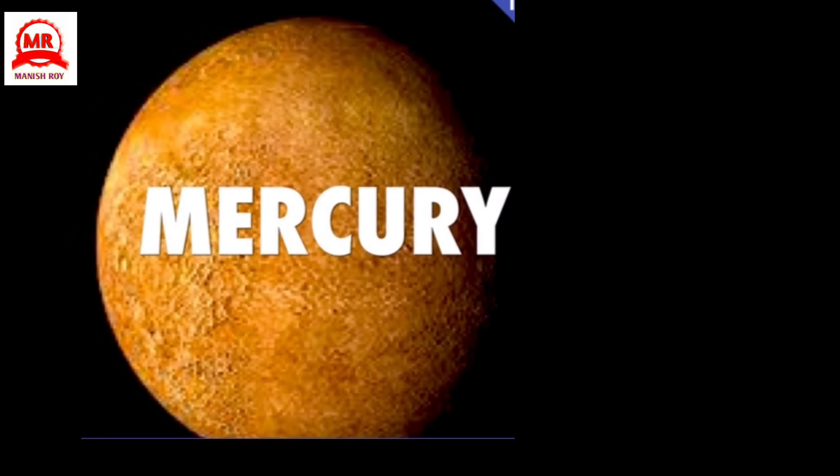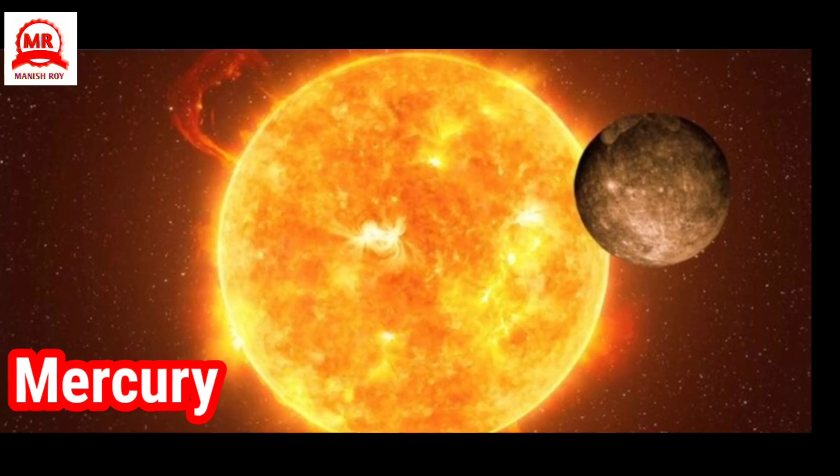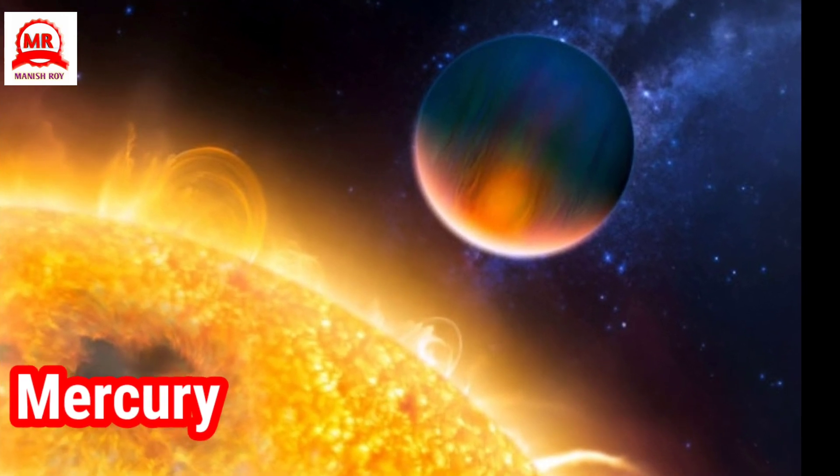Mercury — it is the smallest of the eight planets and is nearest to the Sun. It is smaller than the Earth. Mercury is either seen in the East just before sunrise or in the West just after sunset.